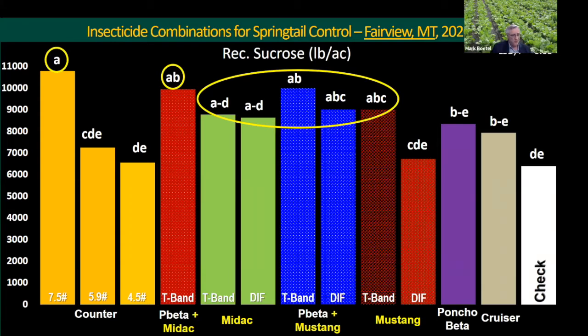This first slide has a lot of treatments going from left to right: three rates of Counter from highest to lowest recommended rate, then poncho beta-treated seed with Midak T-banded, Midak T-banded alone, Midak as a dribble-in-furrow, the same with Mustang on poncho beta-treated seed in two application placements, then Mustang alone either T-banded or dribble-in-furrow, then poncho beta alone, Cruiser, and the untreated control. This is recoverable sucrose per acre.